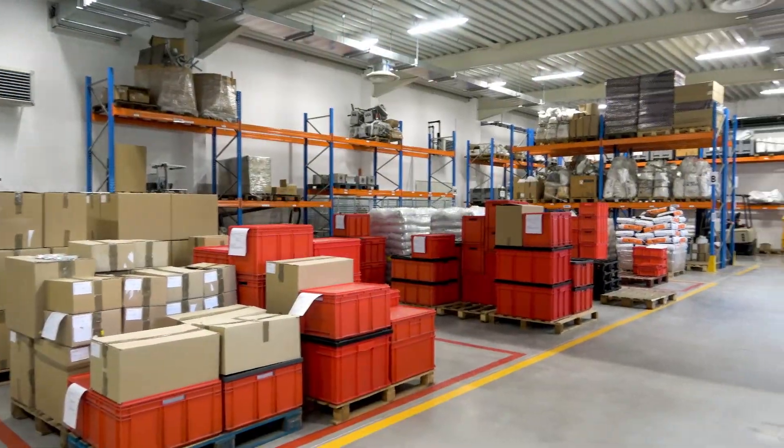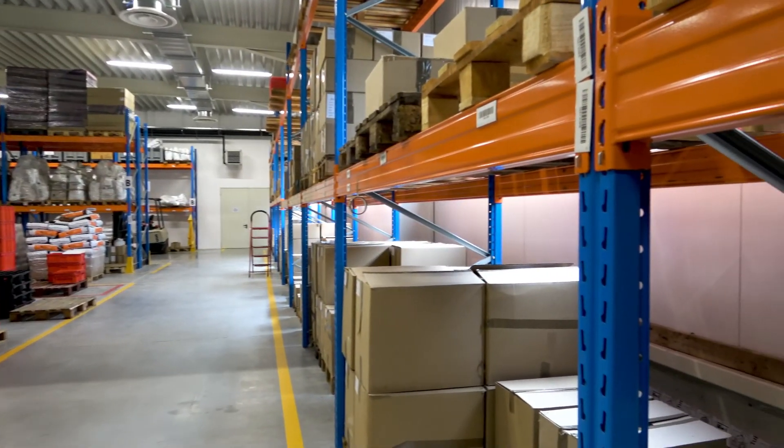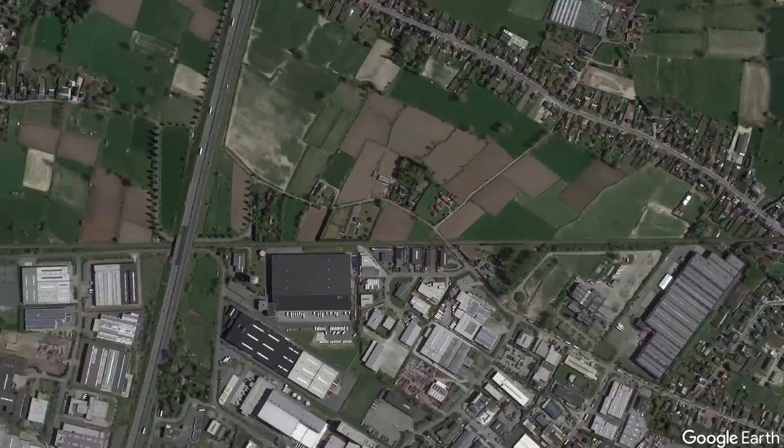The Sentara group of companies is 100% family-owned. The investments are made with a long-term vision in which quality and innovation are paramount.